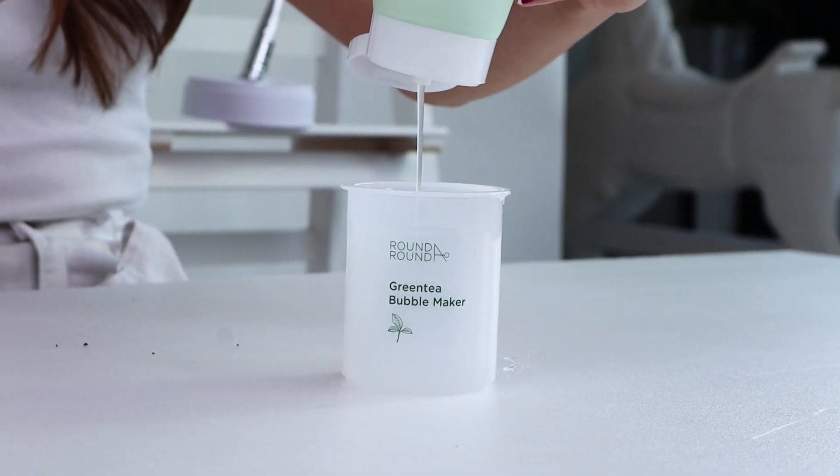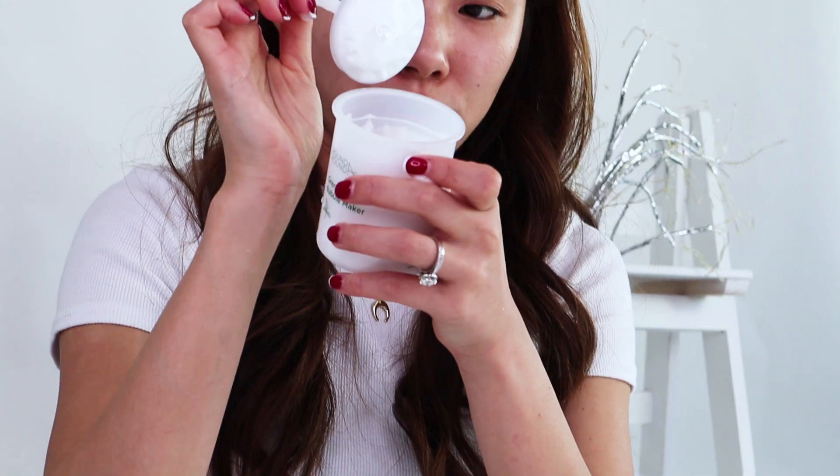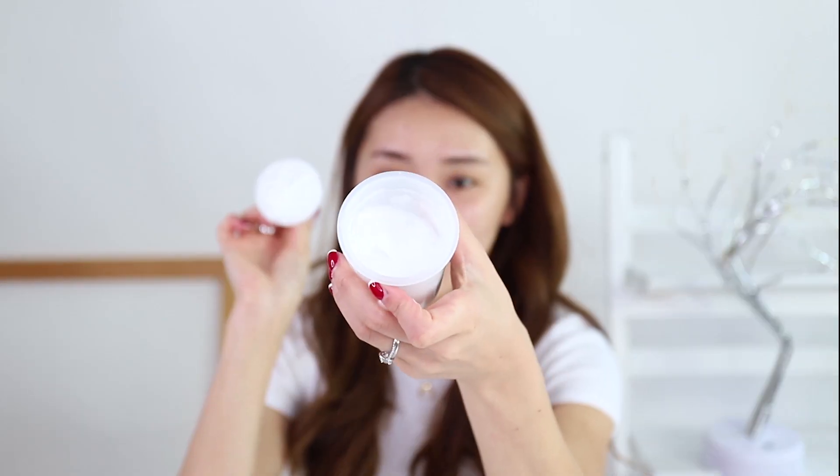I removed all of my makeup and now I'm gonna be cleansing my face with the Round Around Green Tea Pure Cleansing Foam together with the Green Tea Bubble Maker. First, put a little bit of the cleansing foam inside, pour a little bit of water, and then you pump it. Check this out — very, very dense foam! And that was super easy as compared to just trying to foam it up with your fingers.